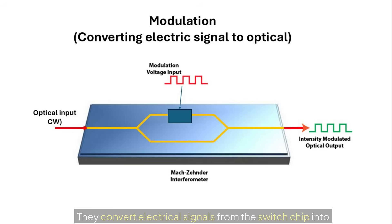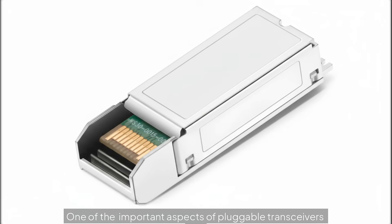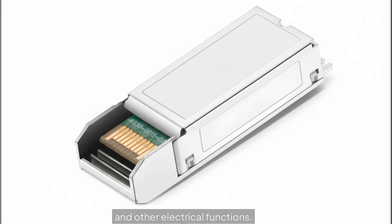Pluggable transceivers convert electrical signals from the switch chip into optical signals for transmission over fiber, and then back into electrical form at the other end. Their effectiveness and modularity has made them a key building block of modern networking. One important aspect of pluggable transceivers are the electrical lanes at the back of the transceiver, used for modulation — converting electrical signals to optical signals and vice versa. Each lane includes a positive line carrying the original signal and a negative line carrying its inverted counterpart, typical for high-speed differential transmission. Additional connections are also present for power supply, grounding, and other electrical functions.